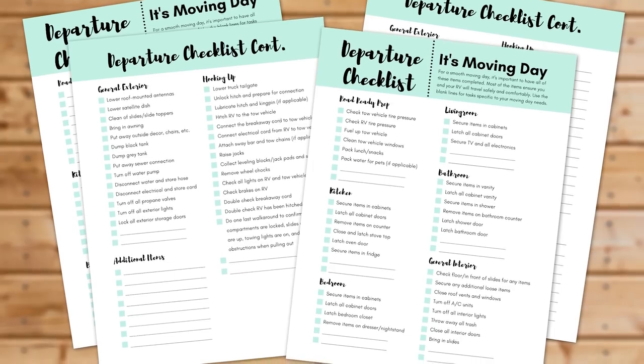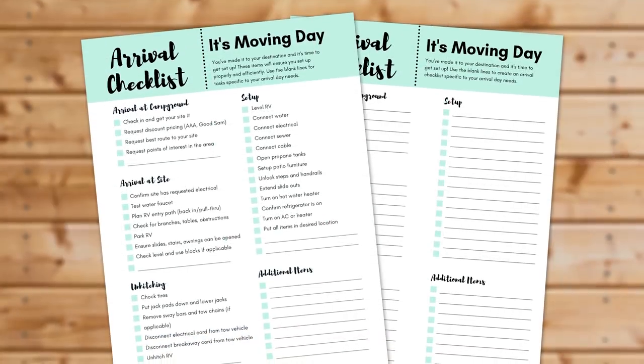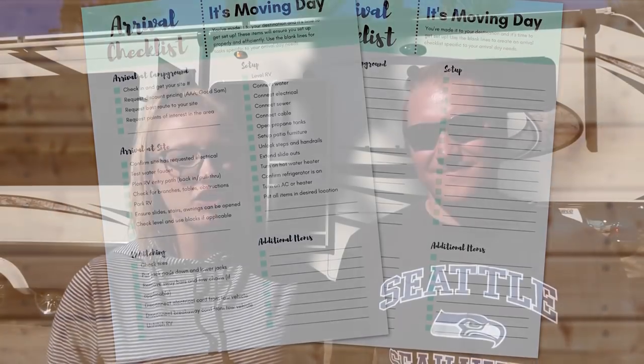Following a checklist is a very important part of our process. We created one for ourselves and ended up putting it on our Getaway Couple store, where we have a ton of RV printables. We expanded it to cover motor homes and items we don't have, like a satellite dish. This checklist is thorough and should cover almost everyone's different lifestyle on the road. Having a checklist in front of you is always good because if someone comes up to talk or your routine is disrupted — like picking your rig up from a service center — you will forget things.